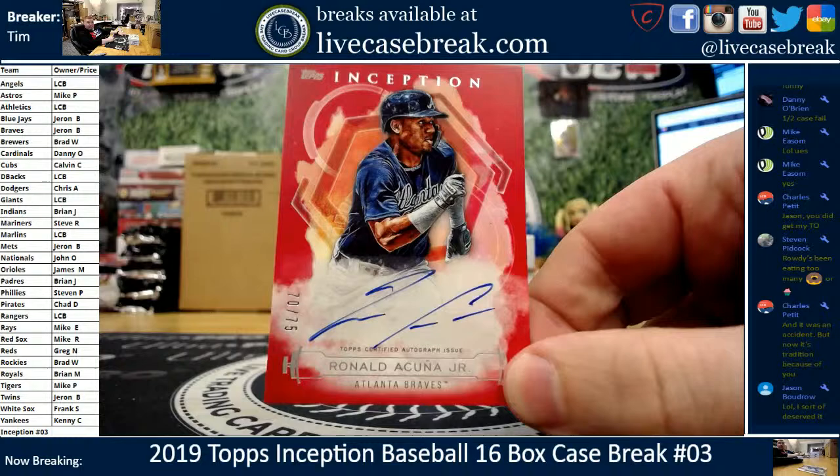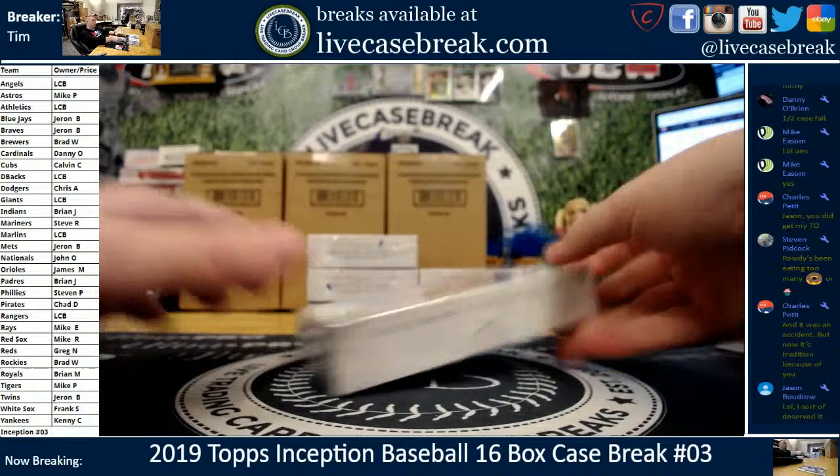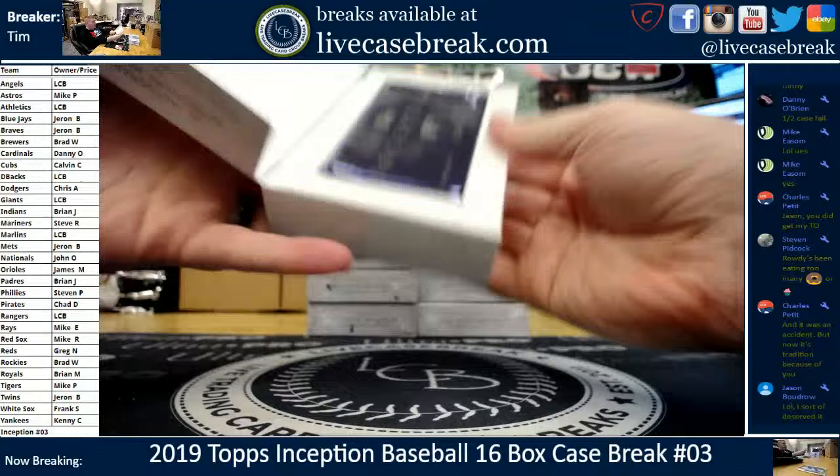Fairly clean ink, little streaky on the middle — actually part of the R, maybe. Nice card. First big boy name of the night: Mr. Acuna. I was wondering how hard the big guys are going to be to hit — I think my odds of hitting a Ohtani or Trout just went down.